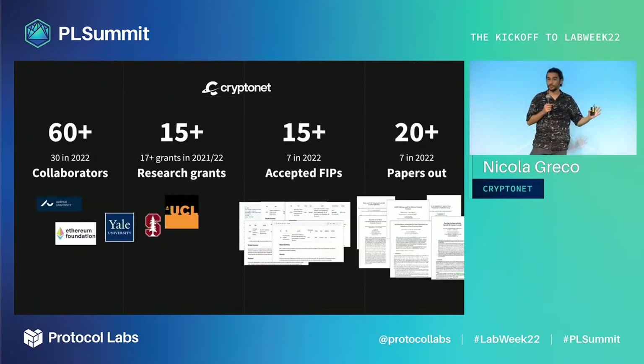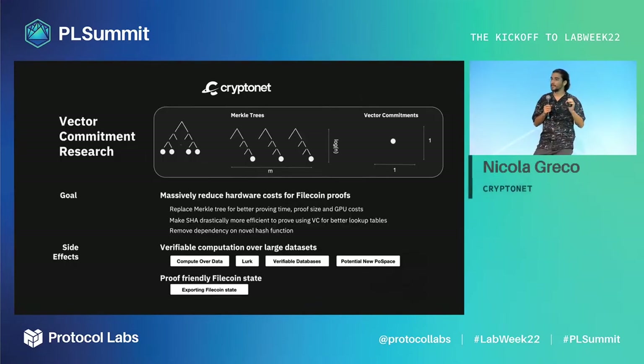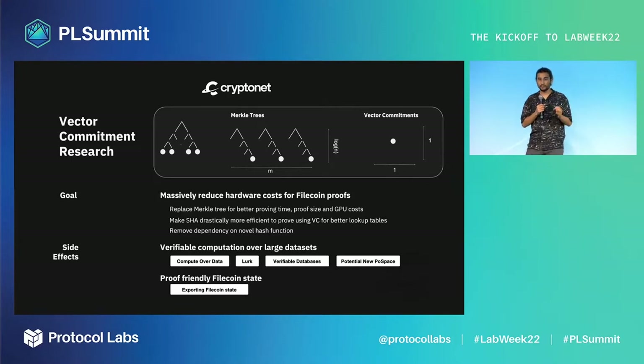We have over 60 collaborations and 15 research grants. Most of our projects land into Filecoin improvement proposals or research papers. Today I want to talk about a problem that is very early in the research pipeline: vector commitments. A problem like this one requires a large amount of external collaboration and several years to solve.